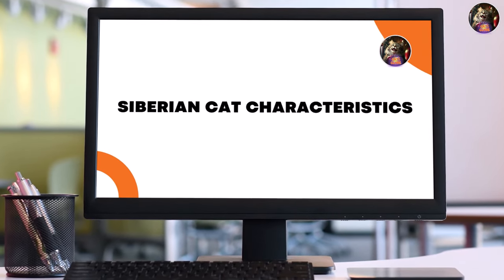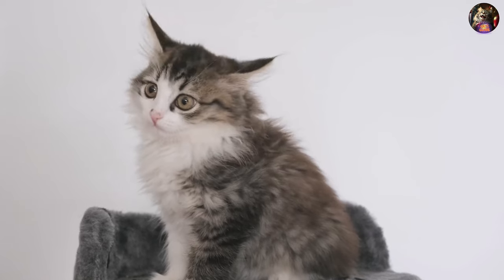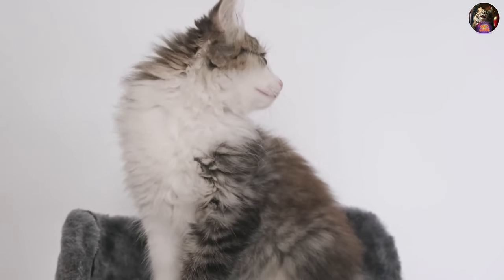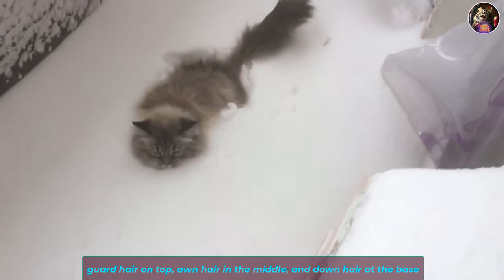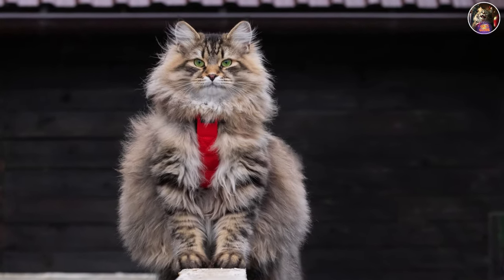Let's talk looks. Siberian cats are all about that fur, boasting a triple coat that's like a luxurious winter coat. Think of it as a three-tiered fur cake: guard hair on top, awn hair in the middle, and down hair at the base. This glossy fur keeps them cozy and reduces matting.